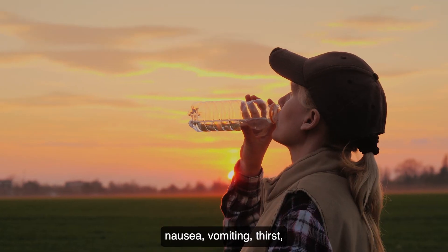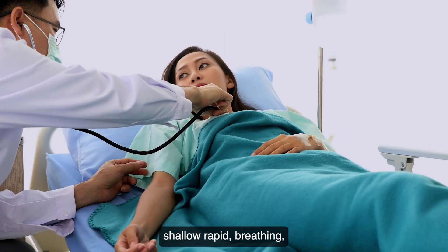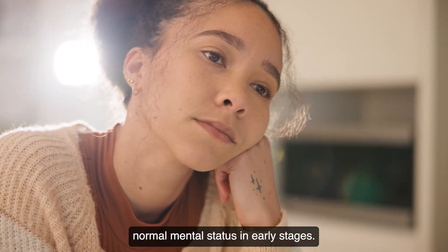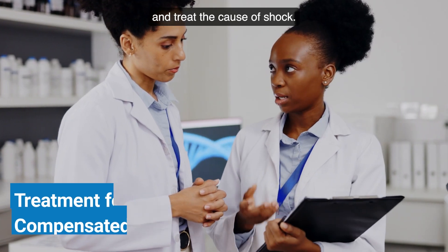Additional symptoms include nausea, vomiting, thirst, weak or thready or absent pulse, narrowing pulse pressure, shallow and rapid breathing, and normal mental status in early stages.